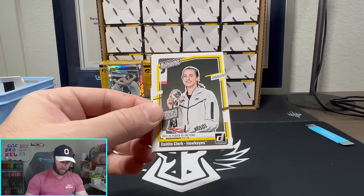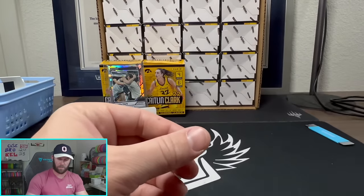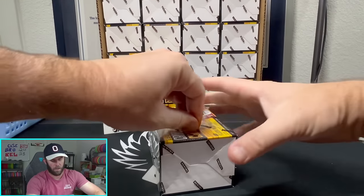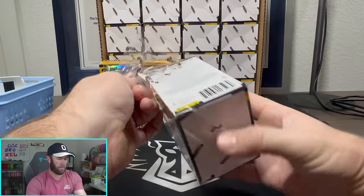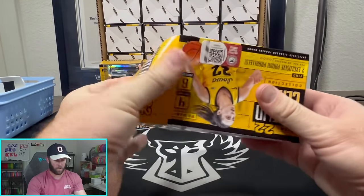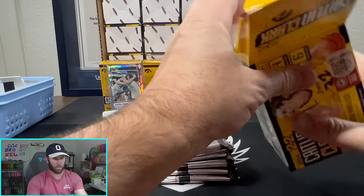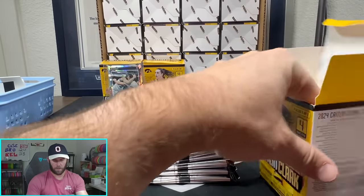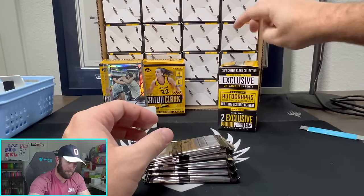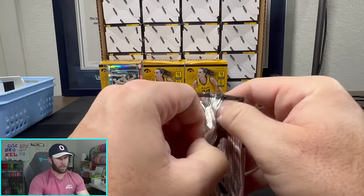We throw a lot of goodies in there — sometimes we even throw buy-it-nows for one dollar on some pretty nice cards, so you can get some deals. If you want, you can also use our link in the description to sign up completely for free and get $15 to spend on Whatnot, whether it's in our breaks or buying Caitlin Clark cards.